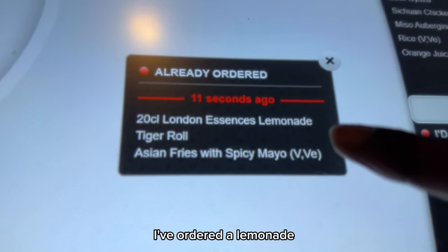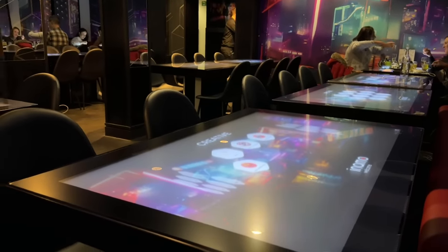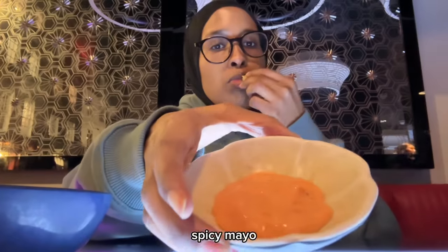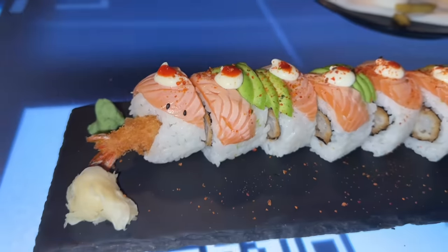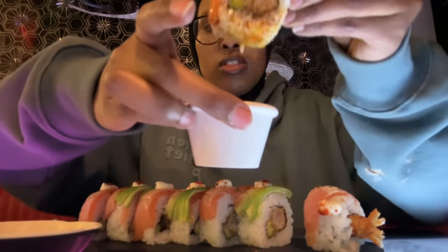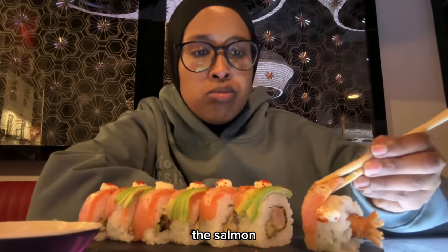I've ordered lemonade, tiger roll, and Asian fries with spicy mayo. These are the fries I got with this sauce. Bismillah. This is spicy — it's so dry, totally like red pepper. The sushi — it tastes very rubbery. Salmon. It's a nice taster.